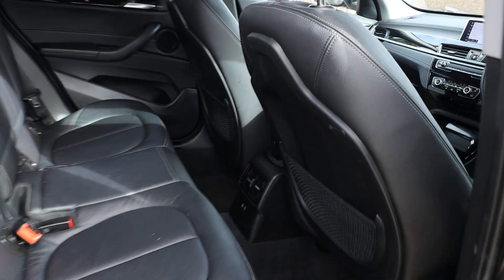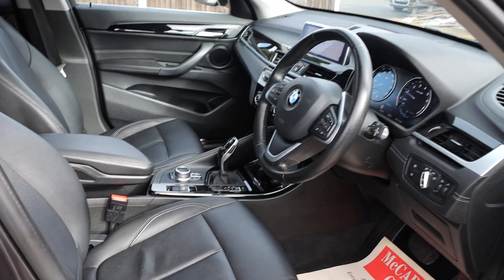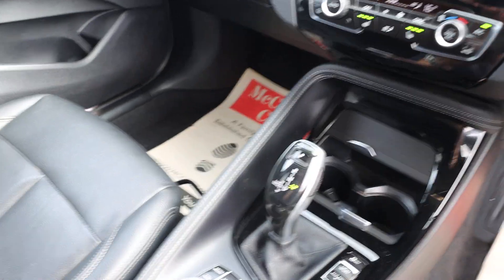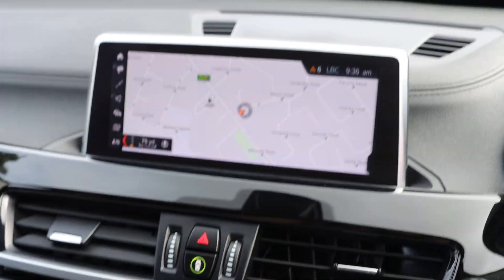Full black leather interior, ISOFIX, electric and folding mirrors, auto headlights, automatic gearbox, two-zone climate control aircon, heated seats, and satellite navigation.